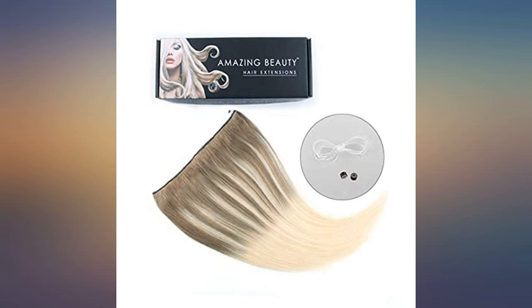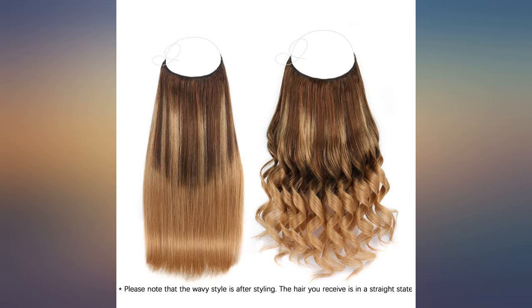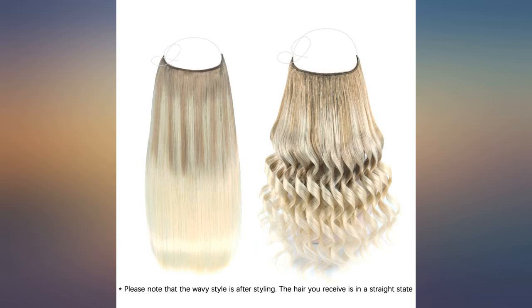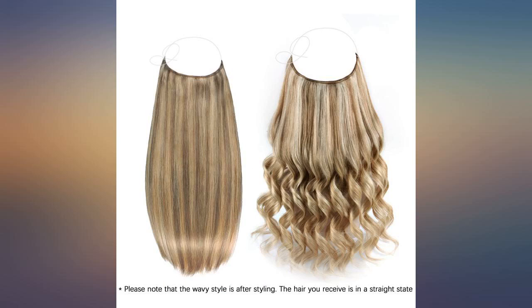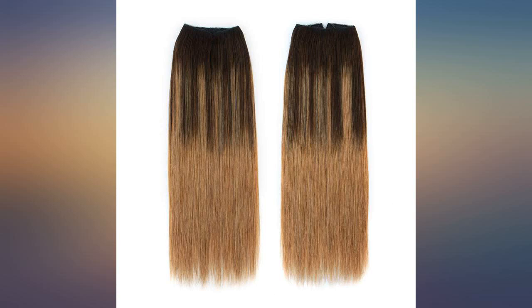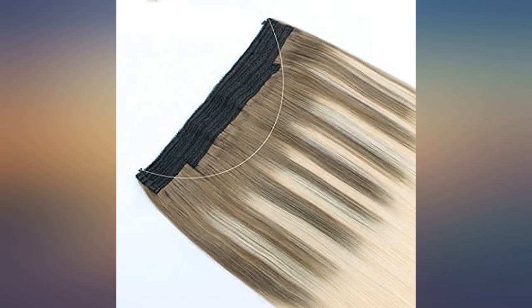If you are searching for a quick and easy way to add length and volume to your hair, buy these extensions. These are by far the easiest extensions I have ever used. The hair is really good quality and color was spot on, great for adding body and some length. For the price you can't beat it, and it was also delivered within 2 days of the order.